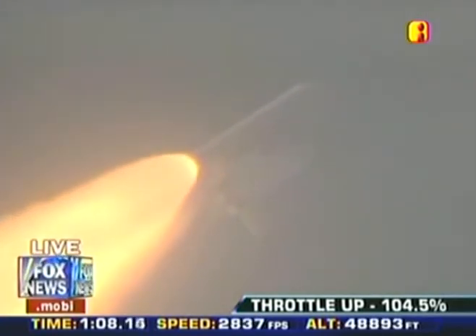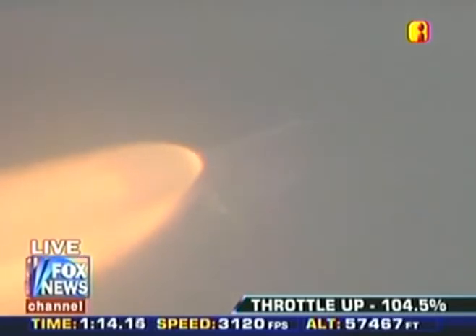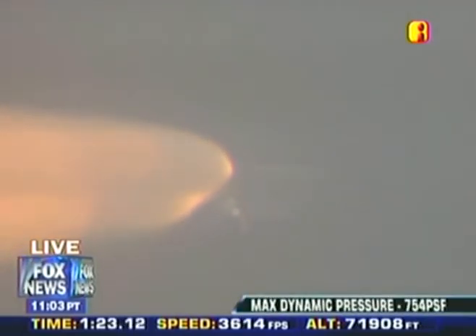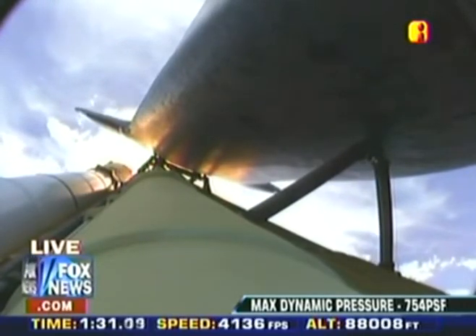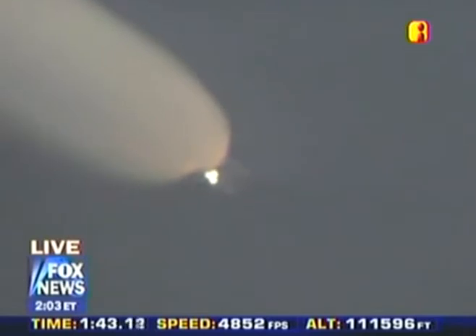Seven miles in altitude. Altitude 49,000 feet. All three engines are in good shape. The vehicle is headed downrange. All three hydraulic systems in good shape, as are the fuel cells. Atlantis is 18 miles in altitude, downrange 23 miles. Already traveling 2,500 miles per hour.